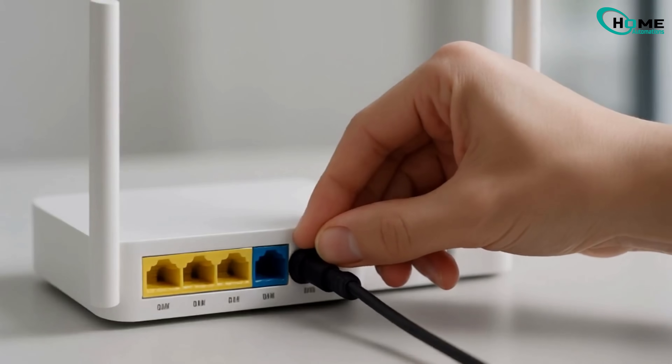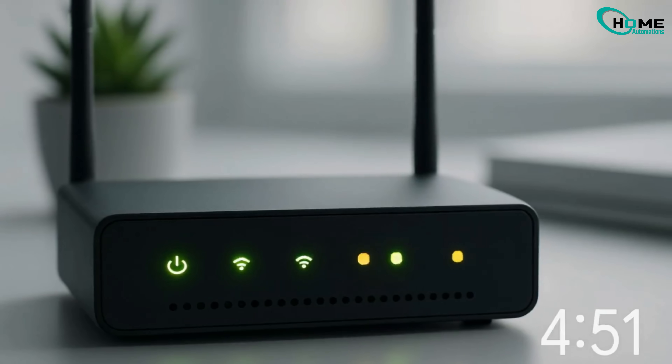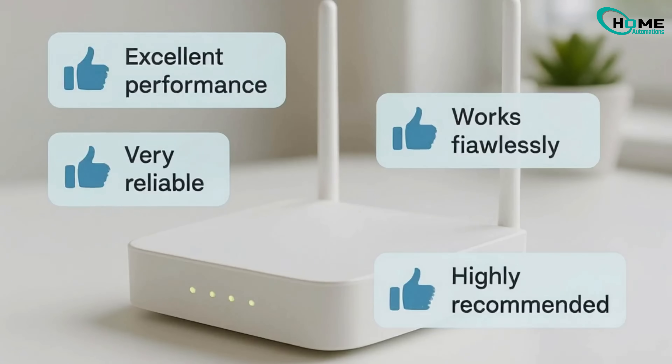If cables are good, try a proper power cycle. Unplug your router for 60 seconds, then replug. Wait five minutes for it to fully reboot. This often fixes the issue, as many users report.